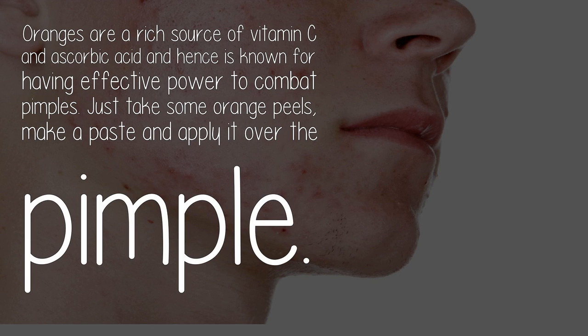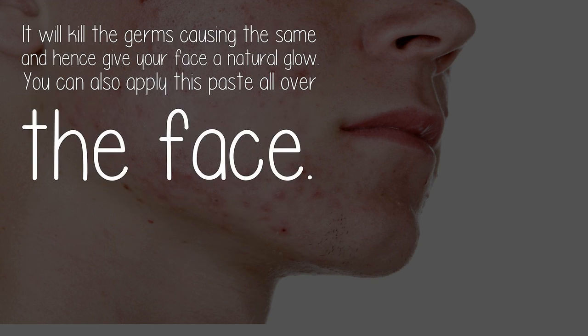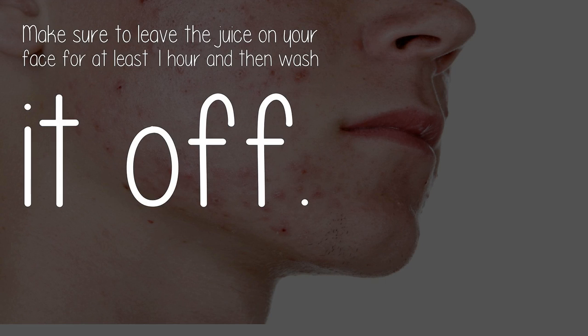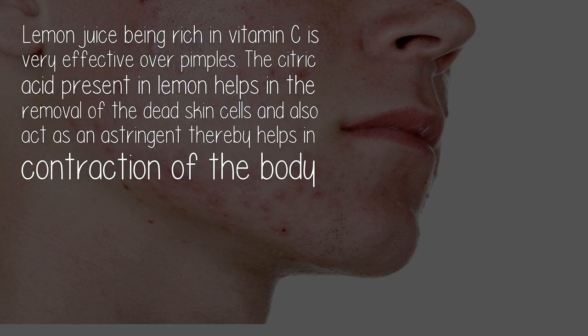Number four: application of orange peel and juice. Oranges are a rich source of vitamin C and ascorbic acid, and are known for their effective power to combat pimples. Take some orange peels, make a paste, and apply it over the pimple — it will kill the germs causing it and give your face a natural glow. You can apply this paste all over the face. Make sure to clean your hands and face properly with lukewarm water beforehand, and leave the juice on your face for at least one hour before washing it off.